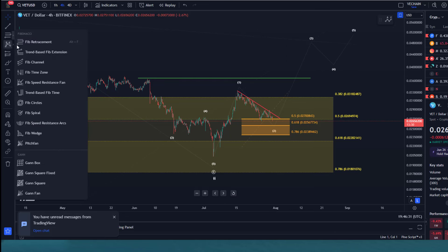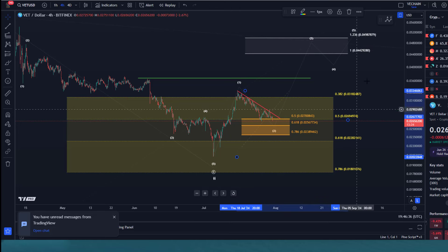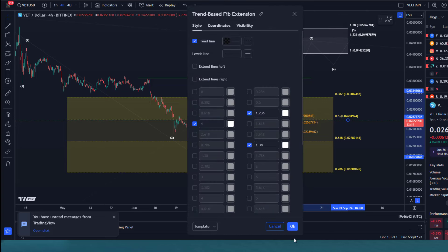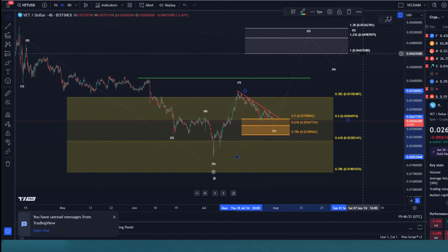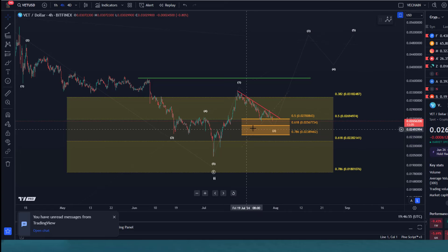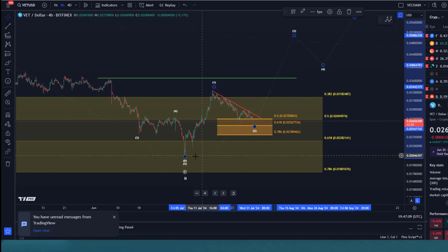A break above the wave one high at 3.34 cents would confirm further that a low has formed, and then we can watch for the third wave to get to around four cents plus. If a third wave to the upside starts from here, it should normally take us above five cents — the 1.38 extension is at 5.36 cents. For now we have to look at the support area and pay attention to the relevant FIB levels to understand if the market has a chance to form a low here. The reactions haven't been convincing so far.